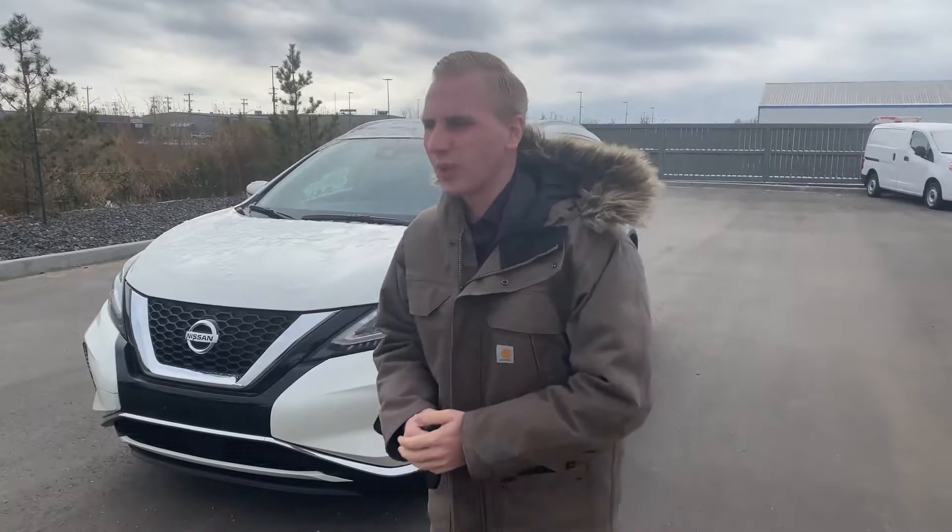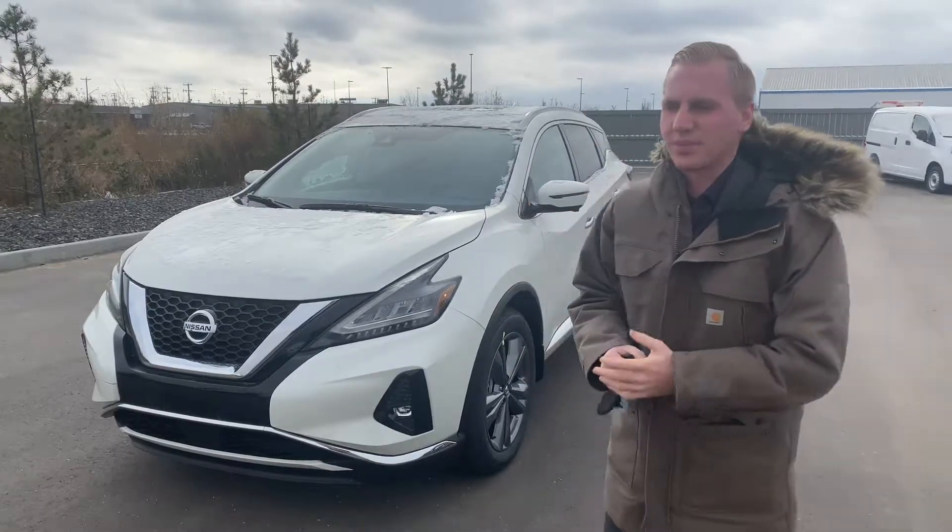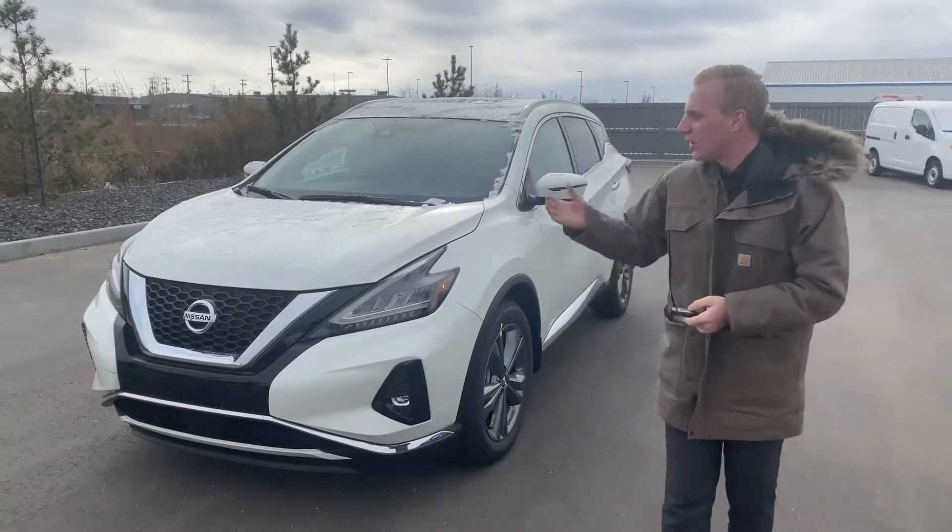Hey Stanley, it's Brendan Kemper down here at LA Nissan. I just want to step in front of the camera here just so I can introduce myself, as well as show you that beautiful 2020 Nissan Murano Platinum — the absolute full load.